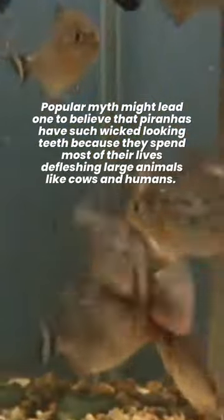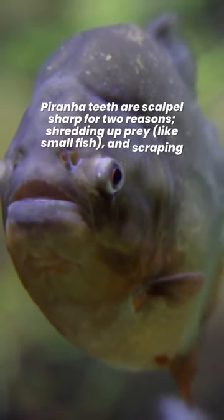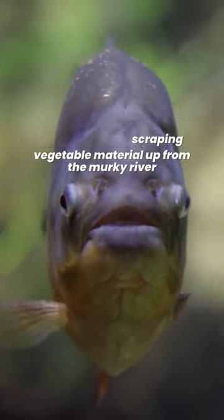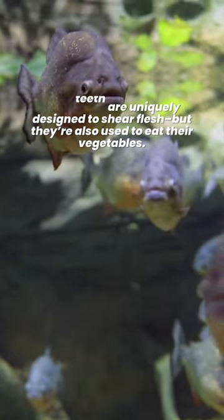Popular myth might lead one to believe that piranhas have such wicked-looking teeth because they spend most of their lives defleshing large animals like cows and humans. Piranha teeth are scalpel-sharp for two reasons: shredding up prey, and scraping vegetable material up from the murky river. Their teeth are uniquely designed to shear flesh, but they're also used to eat their vegetables.